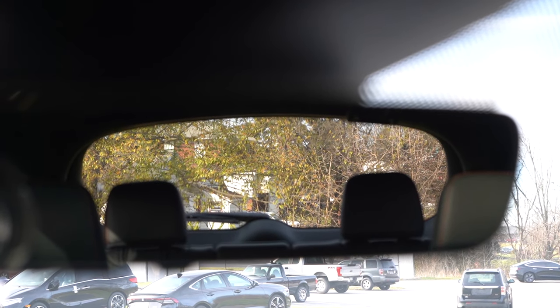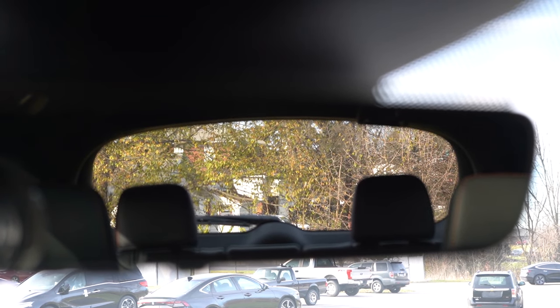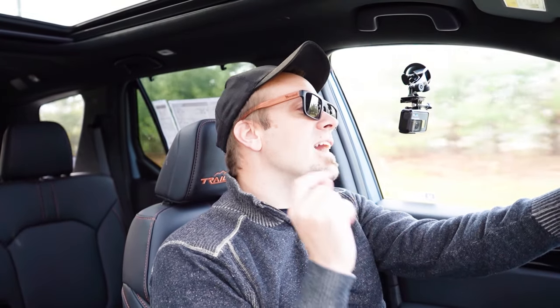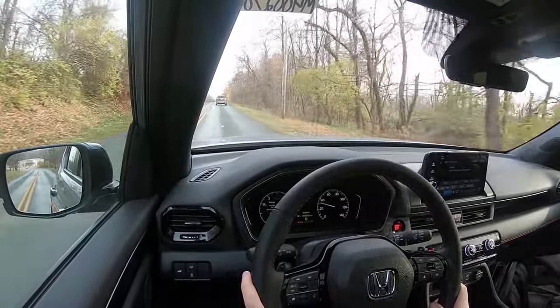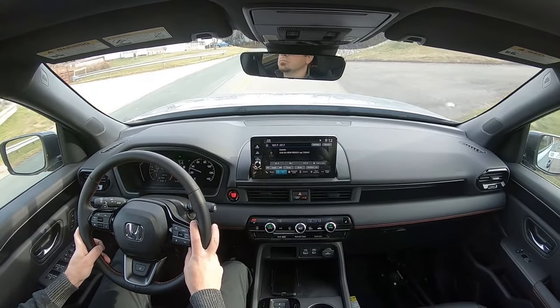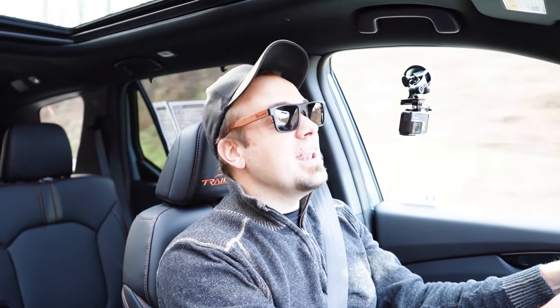Rear visibility actually surprised me — for a three-row SUV, the shape of the Pilot gives you a massive rear window, so you can see forever out the rearview mirror. It's one of the better ones in this class. For forward visibility, the Elite trim adds rain-sensing windshield wipers that automatically turn on when the pilot detects mist or rain, plus a heads-up display projecting speed, speed limit, and safety features onto the windshield.